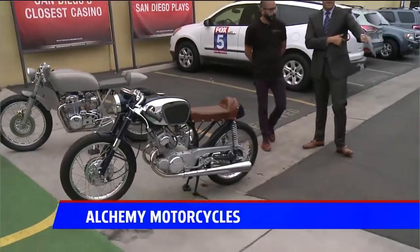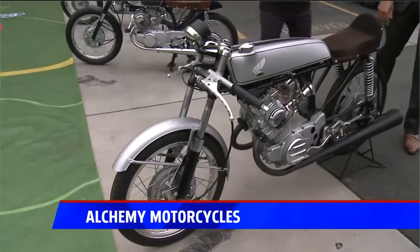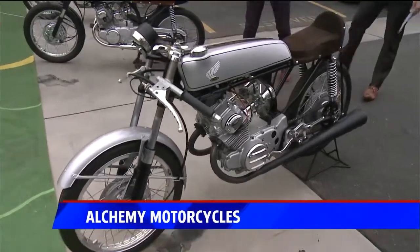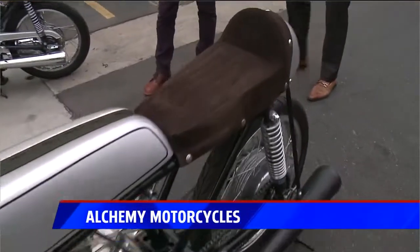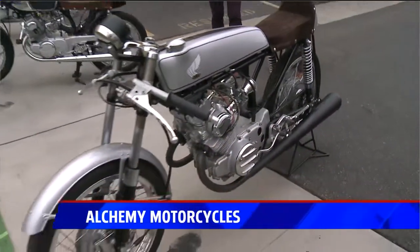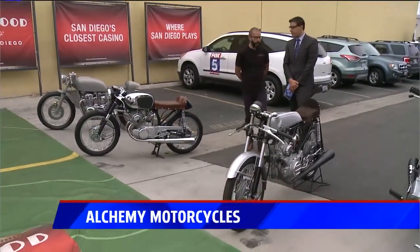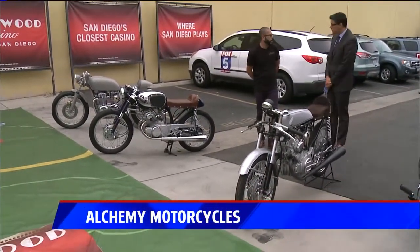What is this material? This is deer suede. Deer suede? What if it rains, Mitchell? It's alright, I don't mind it. Did you put this together? Yeah, I put this together. It's actually almost a similar bike as this one, just a different tank and setup. This is going to be a track bike for next year's vintage racing.